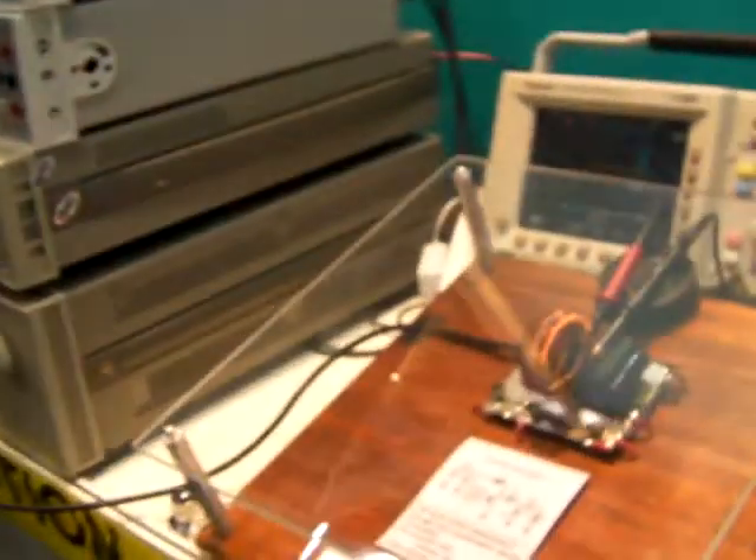Hi, my name is Xan Huang. I work for Transphorm, and we are in APAC introducing our GaN diode and GaN FET combination. We call it the Total GaN, and here we are showing a DC-DC boost converter.